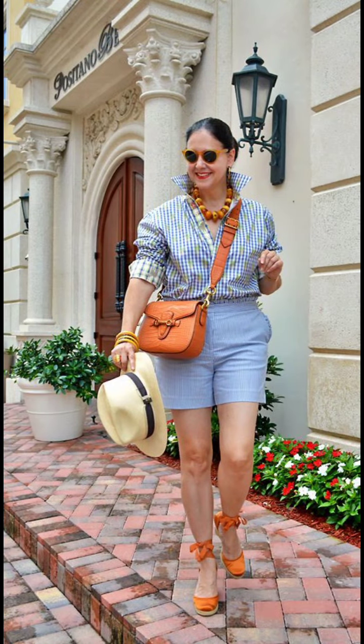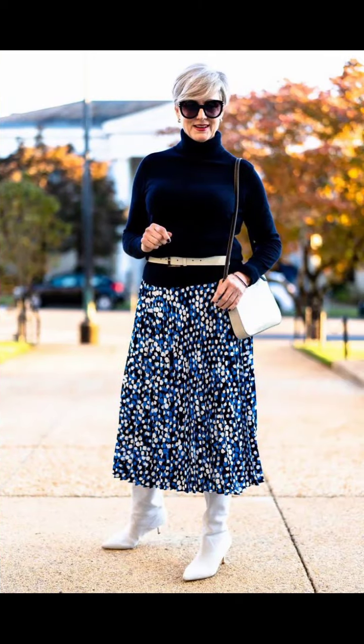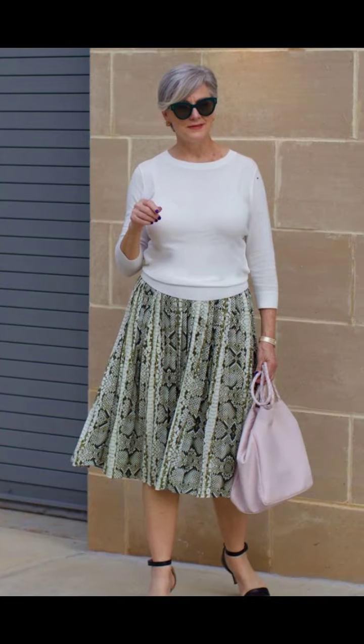Scarves are not only stylish but also practical in cold weather. A cashmere or wool scarf is perfect to add a touch of elegance to any winter outfit. You can experiment with different ways to tie it around your neck for a fresh, trendy look. Invest in a scarf that you can wear with different outfits and add a pop of color to your ensemble.